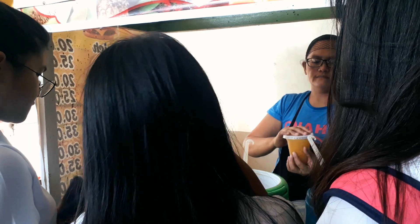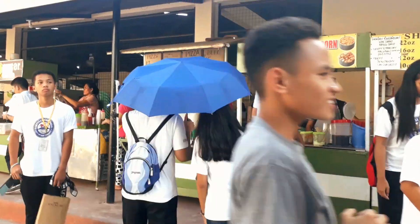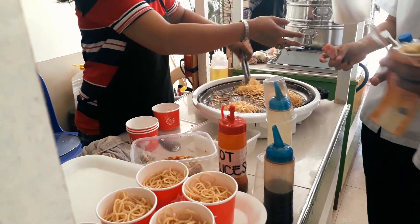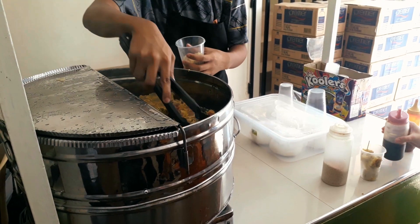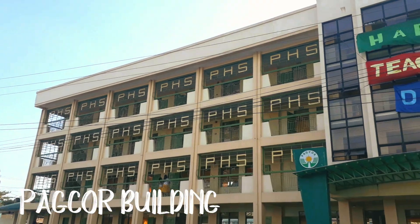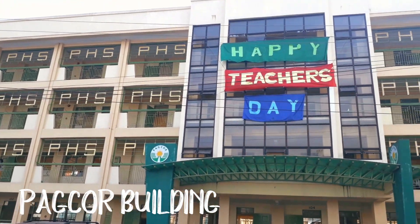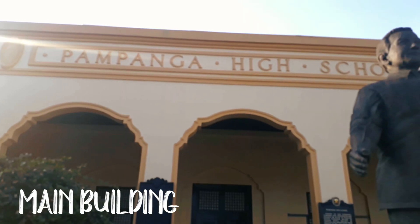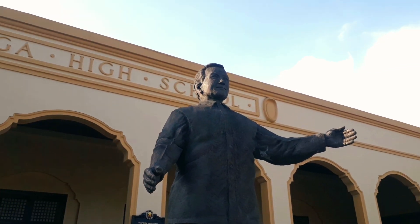Pampanga High School also has four canteens which serve student favorite foods such as fried noodles, siomai, and many other budget-friendly goodies. Not only does PHS have it all, but it also proves this through notable alumni like Jose Abad Santos and former president Diosdado Macapagal.